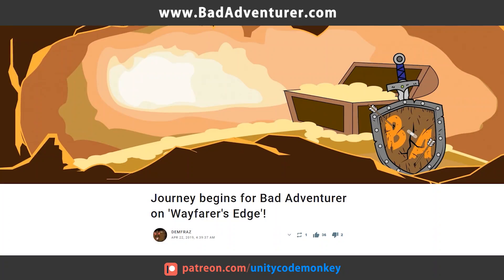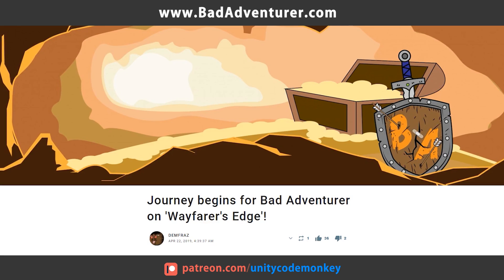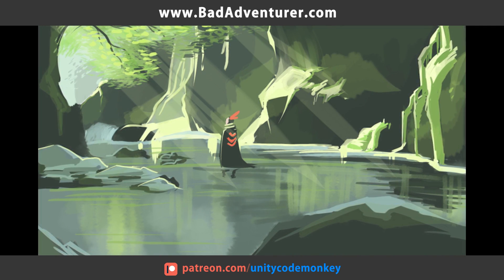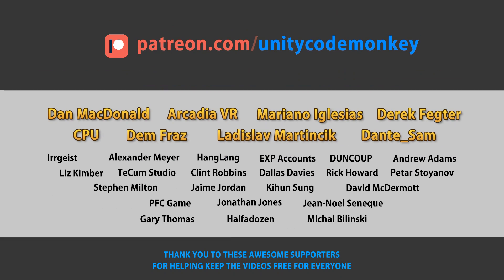This video's Patreon sponsor is Bad Adventurer. Bad Adventurer is a game development duo currently working on their first game, Wayfarer's Edge. It's a RPG focused on exploring and settling unknown frontier lands in a low fantasy and wild west theme. Check them out at badadventurer.com. Thank you to the Patreon sponsor and thank you to these awesome supporters for making this video possible.